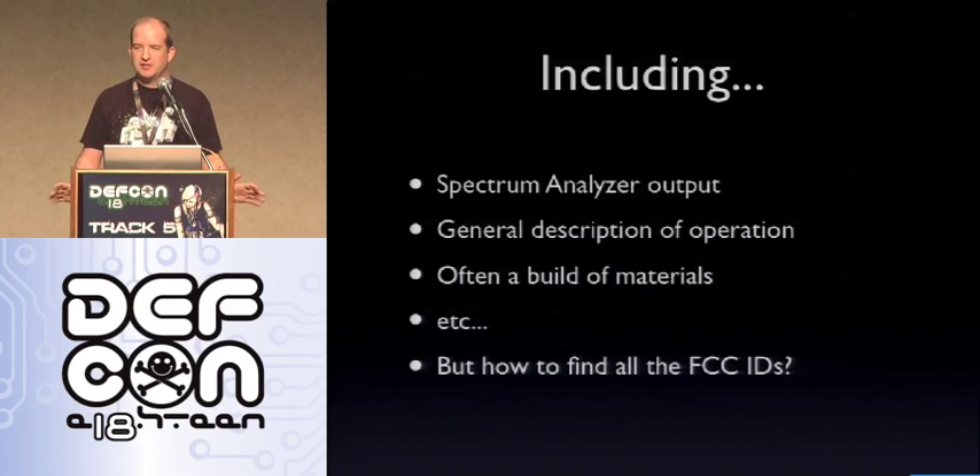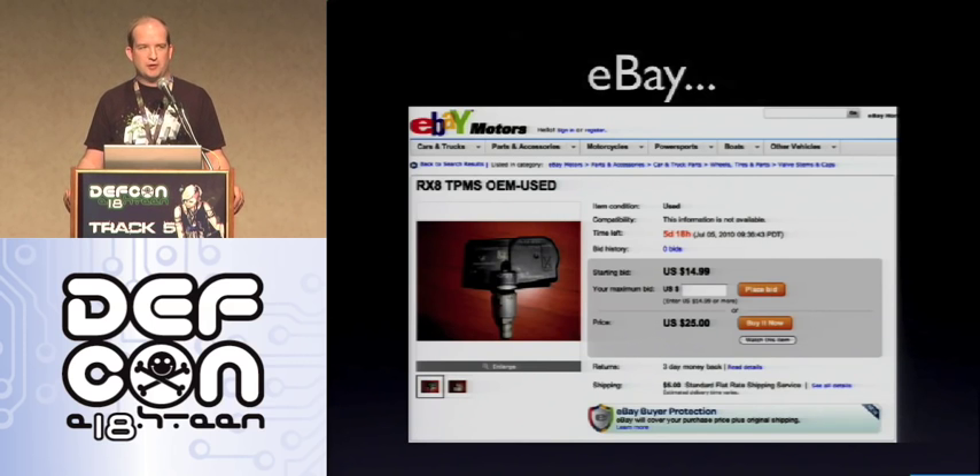The easiest way I found to get FCC IDs is eBay. Typing in the car model and "TPMS" will usually return a picture of the TPMS sensor. By the way, if you do need TPMS sensors, eBay is usually the cheapest way — getting one and finding how to make your ECU recognize it is much cheaper than paying $400 to $1,000 at the dealer. The nice thing is that the eBay pictures usually include the FCC ID on the device. So if I want to know what a Nissan 350Z uses, I type in "TPMS 350Z," get the images, look up the FCC database, and have a good idea about how that TPMS works.